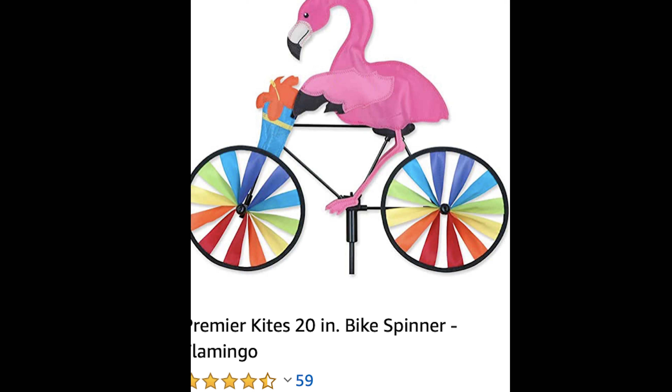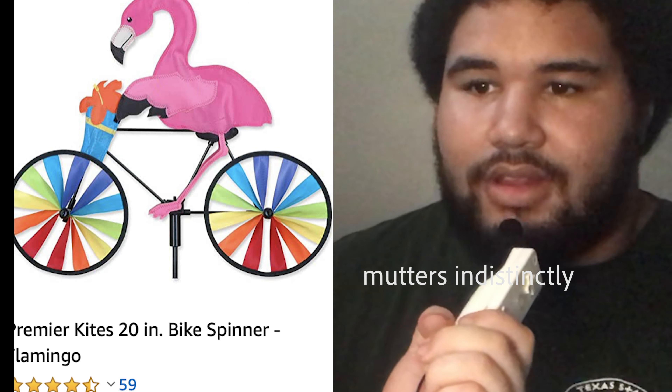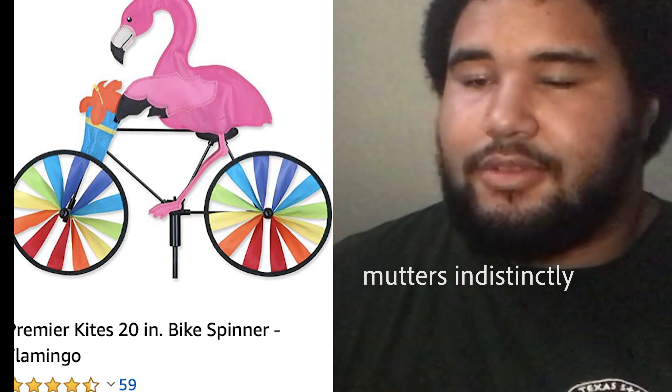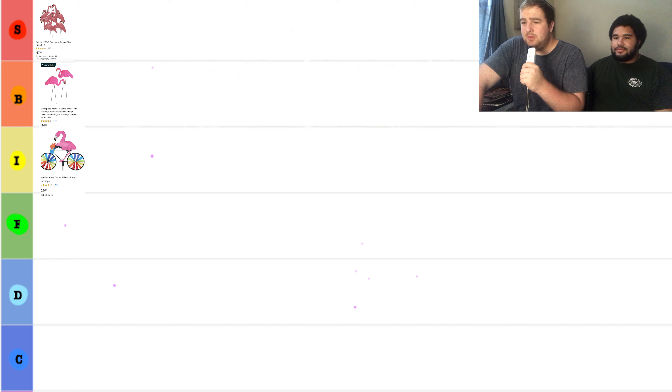Next we have our bike flamingo. For $29.95, it is a kite bike that spins. Will, can you tell us a little bit more about this? It looks kind of cool, actually. It's the coolest one that we've seen. So, we're going to put it in the I for ice tier, because ice is cool. And now we are moving right along.